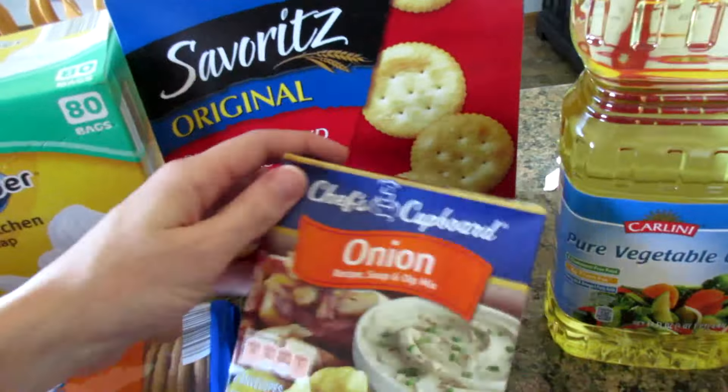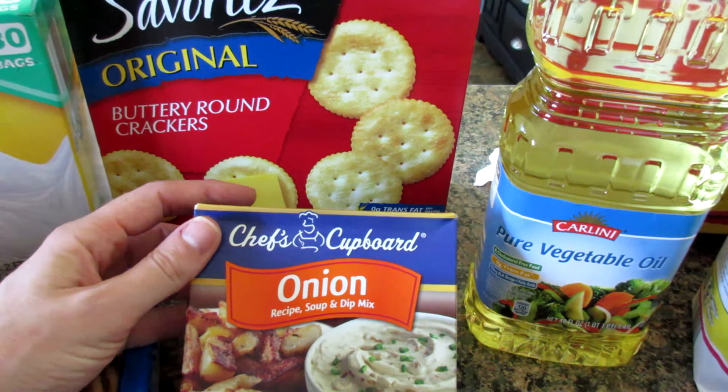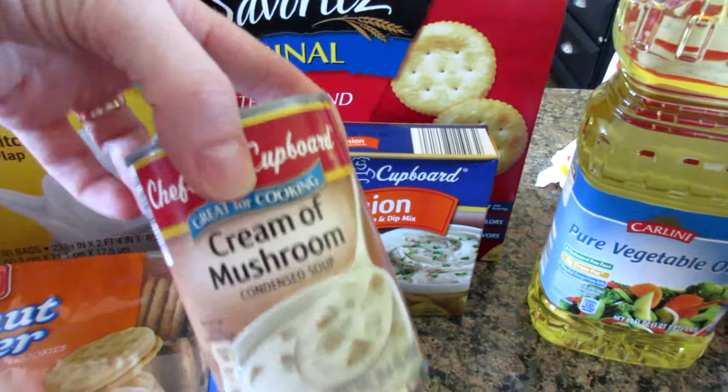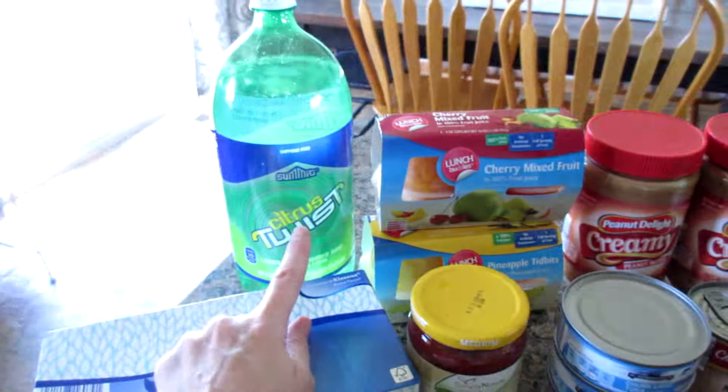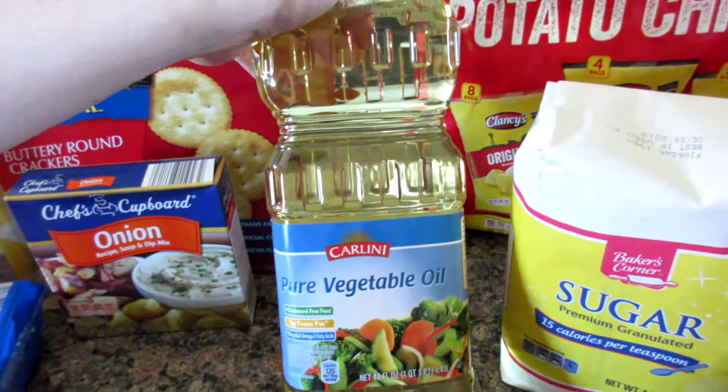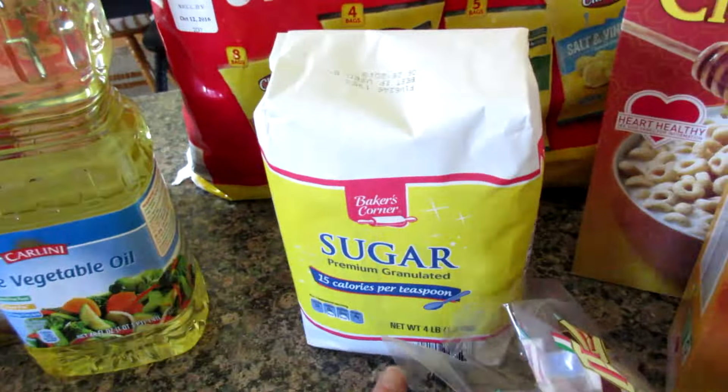Some Ritz-type crackers — love those. Some onion soup mix. Most of this processed stuff — the onion soup mix, the cream of mushroom soup, and the twist — that's all for one recipe. The pure vegetable oil and a bag of sugar.